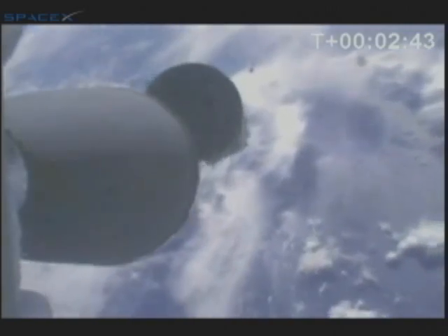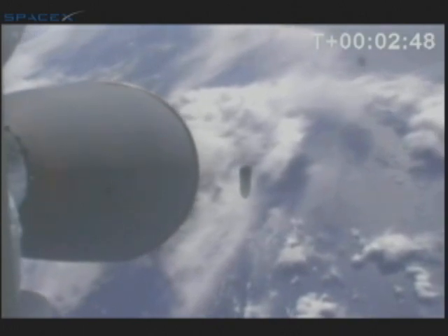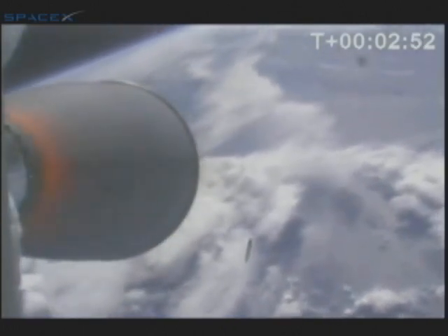Initial guidance. Vehicle is trimming out alpha in preparation for MECO. There will be a five-second delay between main engine cutoff and stage separation, and four more seconds before second stage ignition. There's MECO. First stage MECO. Stage separation. And Kestrel ignition — Kestrel ignition confirmed.